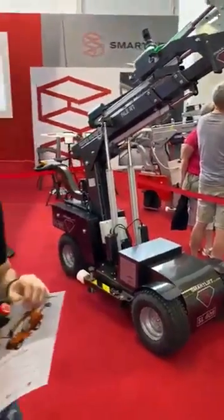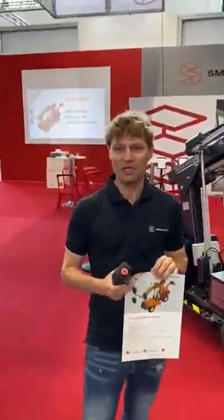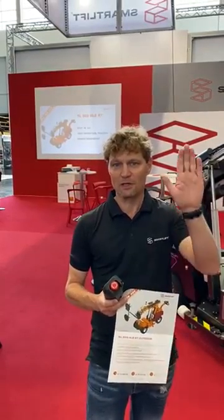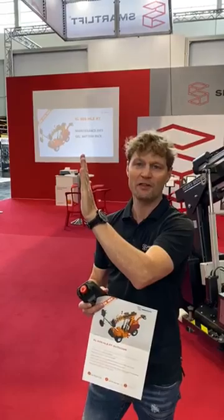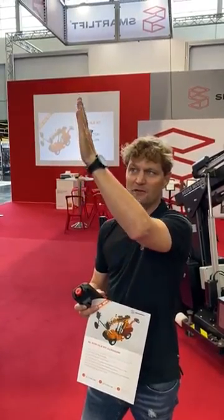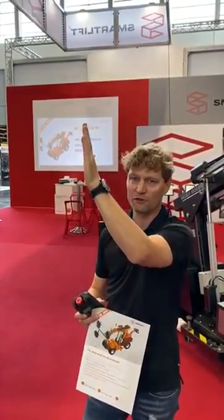Furthermore, it's possible to program this machine so that it will have a simulated or built-in gyro, meaning that it will maintain, for instance, the same position at the vacuum cups, even though when you go up and down it will stay vertical for you.